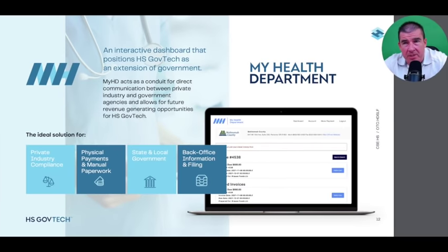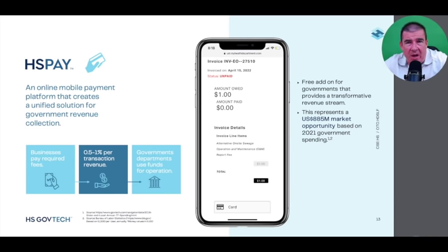My Health Department is the direct connection with government — the ability to extend and solidify the relationship beyond email, phone call, or direct contact. It provides an interface that connects communications in a way we've never been able to before. Through My Health Department, HS GovTech gives customers the opportunity to connect directly to the overseeing state or local agency involved in permitting, inspection regimes, or any necessary oversight — really connecting that communication piece.